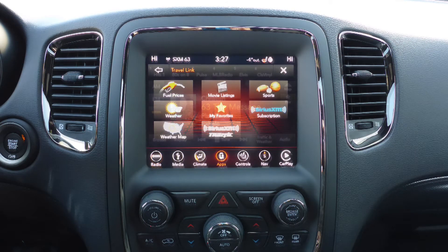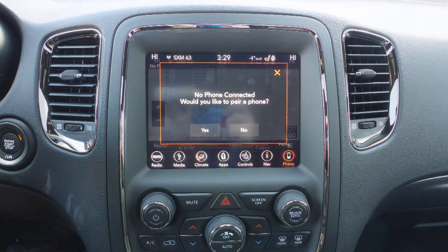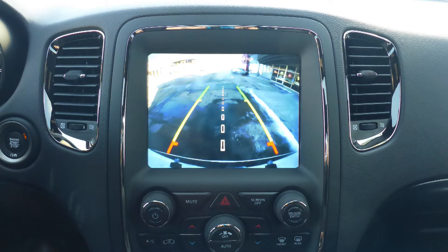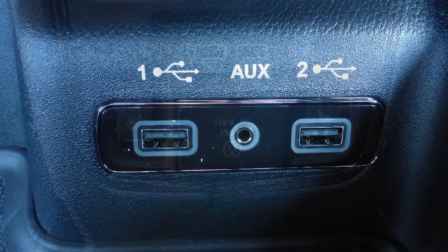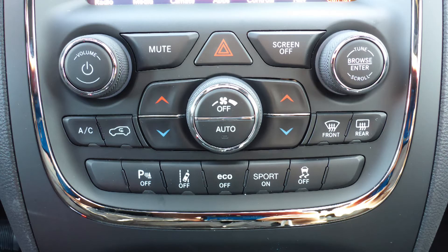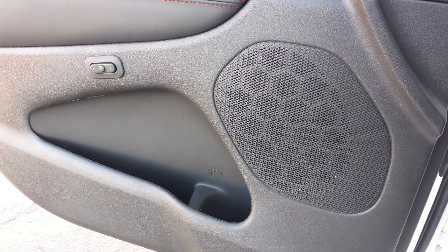Sirius satellite radio with Travel Link and Guardian, Uconnect voice command with Bluetooth, GPS navigation, a rear backup camera with park assist, Apple CarPlay and Android Auto, an MP3 input jack, a USB port, a 115V power outlet, lane departure warning, a powered sunroof, and 9 amplified speakers.